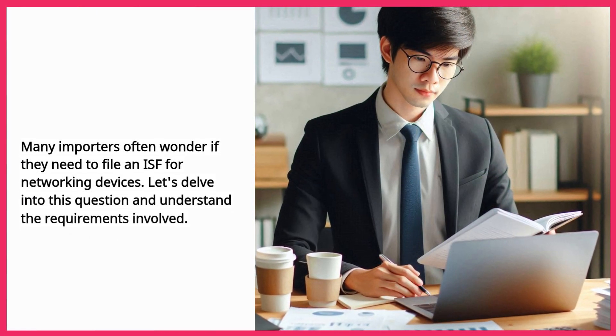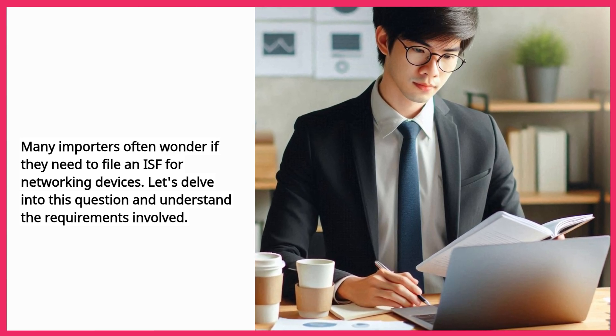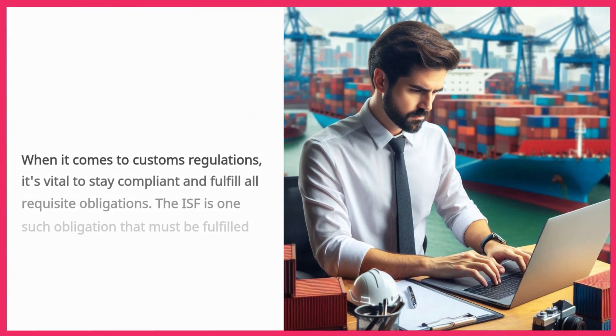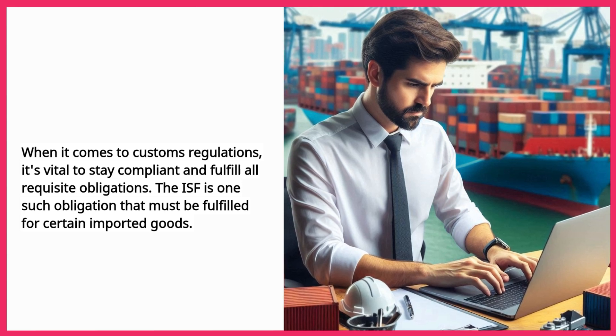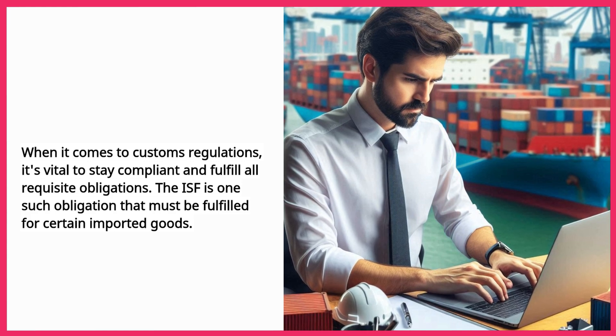Many importers often wonder if they need to file an ISF for networking devices. Let's delve into this question and understand the requirements involved. When it comes to customs regulations, it's vital to stay compliant and fulfill all requisite obligations. The ISF is one such obligation that must be fulfilled for certain imported goods.